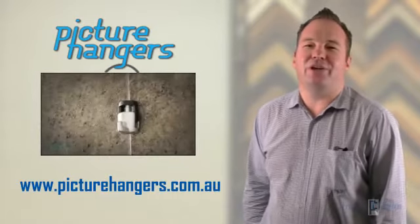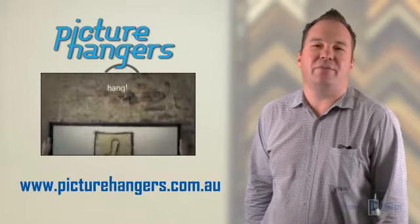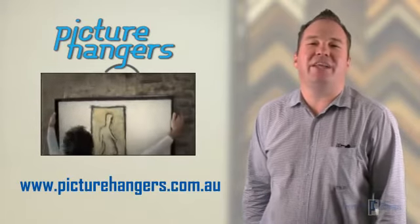It's only when you challenge the everyday frames that most commercial framers make where you truly discover the art that is encompassed by these words: Picture Framer. May your quest to make great frames be truly fulfilled.